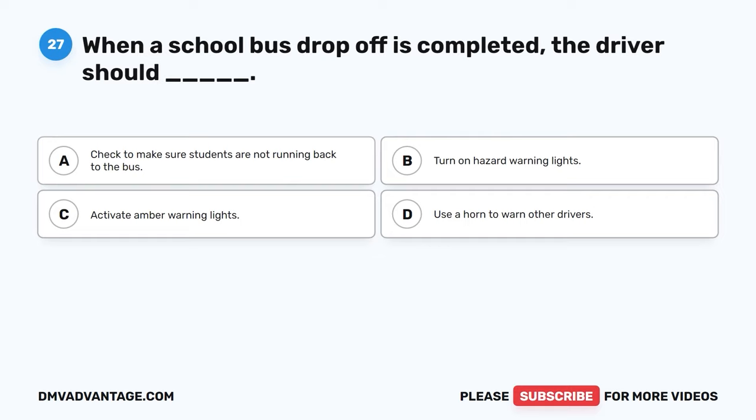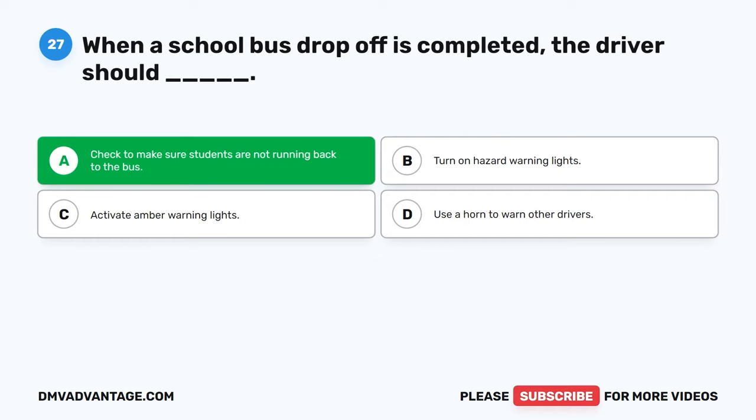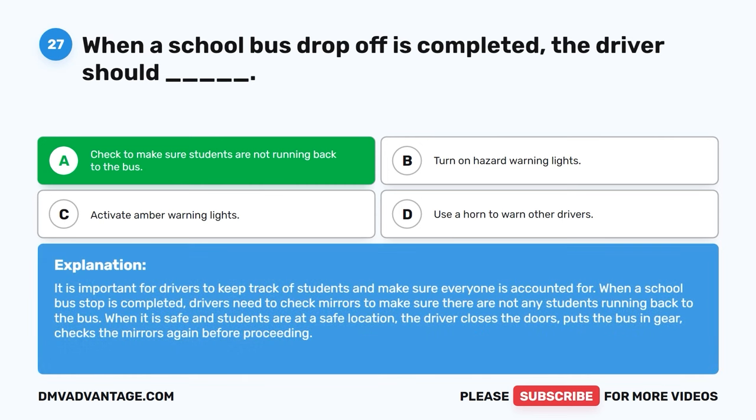Question twenty-seven. When a school bus drop-off is completed, the driver should: A. Check to make sure students are not running back to the bus. B. Turn on hazard warning lights. C. Activate amber warning lights. D. Use a horn to warn other drivers. The correct answer is A. It is important for drivers to keep track of students and make sure everyone is accounted for. Drivers need to check mirrors to make sure there are not any students running back to the bus. When it is safe and students are at a safe location, the driver closes the doors, puts the bus in gear, and checks the mirrors again before proceeding.